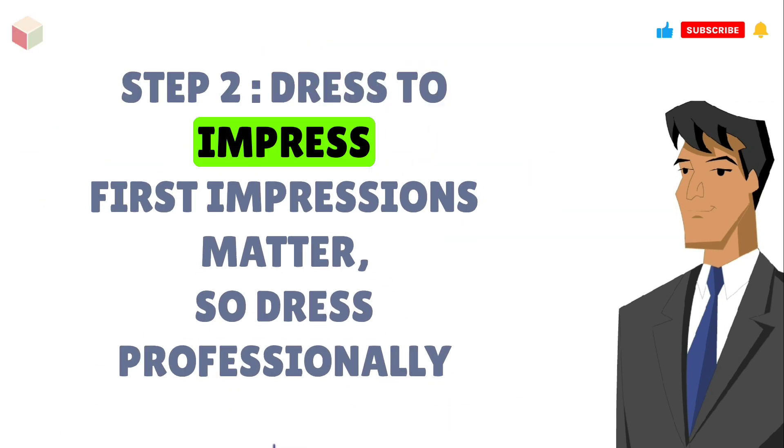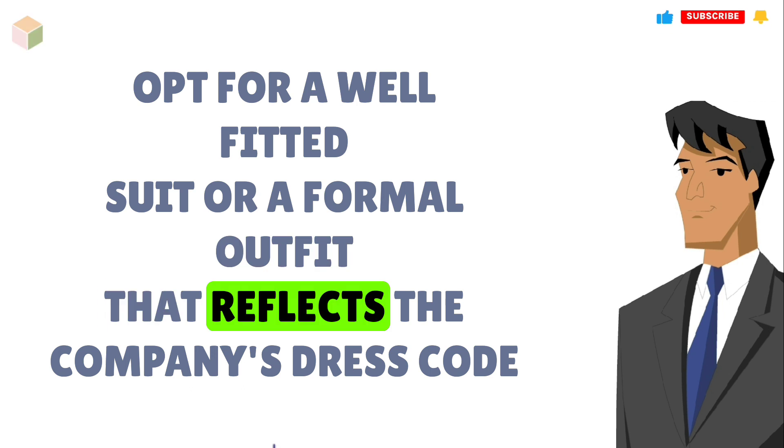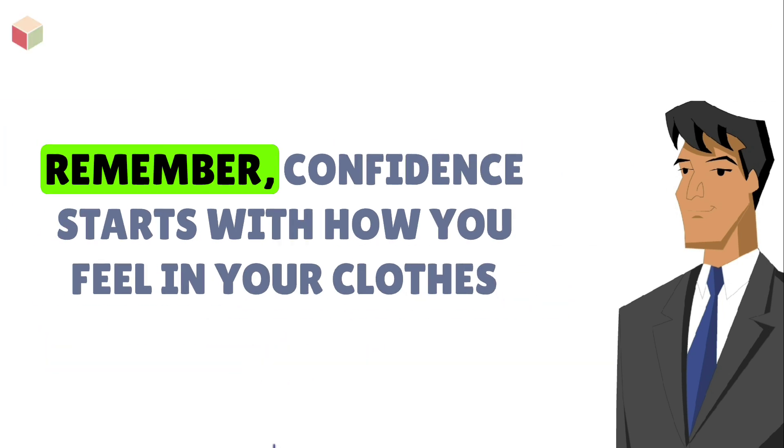Step 2: Dress to impress. First impressions matter, so dress professionally. Opt for a well-fitted suit or a formal outfit that reflects the company's dress code. Remember, confidence starts with how you feel in your clothes.